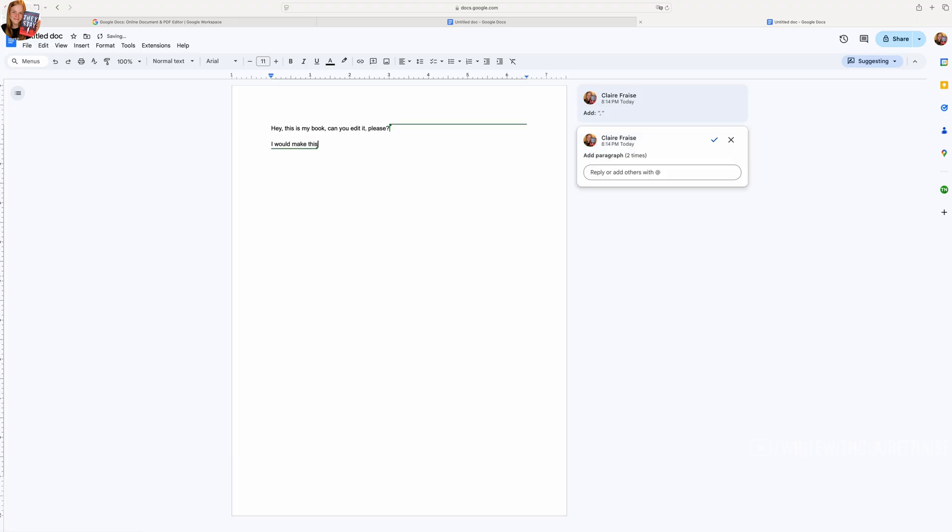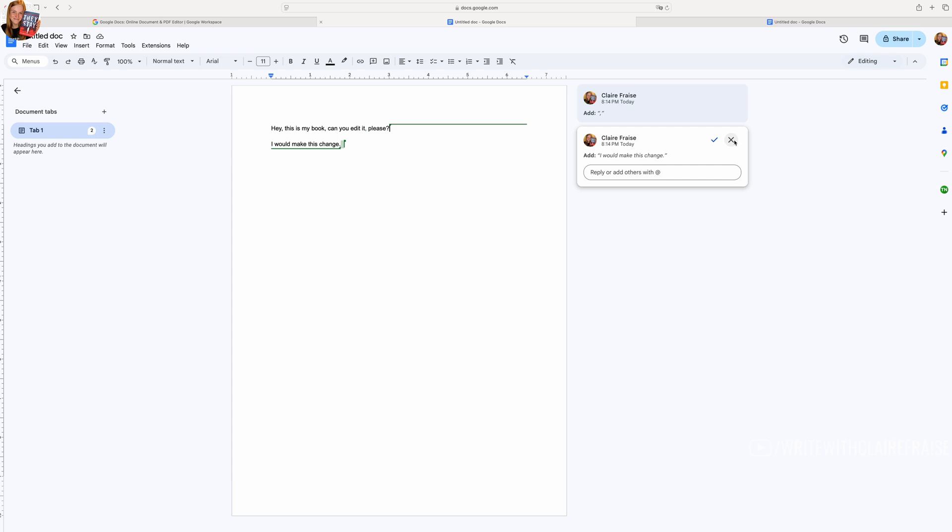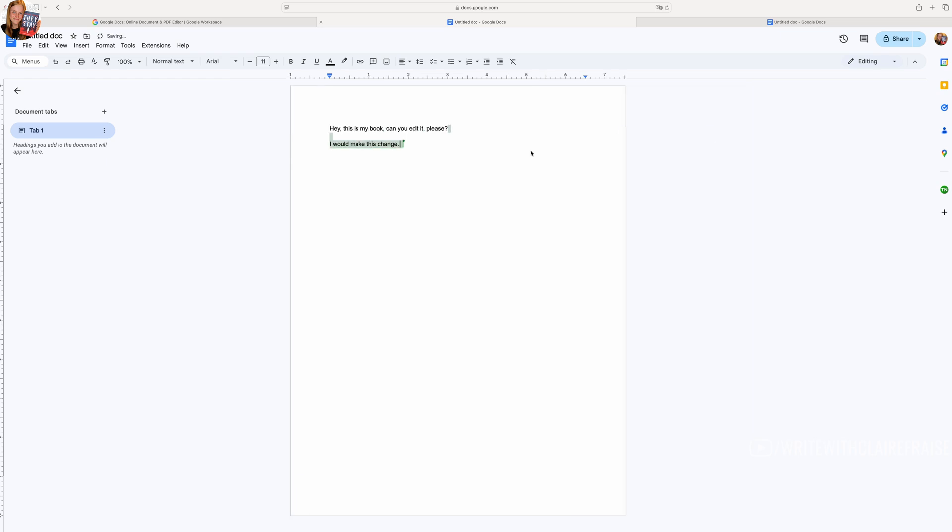The only time I would use Google Docs to share anything is if I had to share one piece of writing with multiple people. For example, if I was using alpha readers and wanted them all to access the same document and leave comments, I would upload it to Google Docs and share it with them. I don't personally use alpha readers, but some people do really like using them and Google Docs would be a great platform for that — though everyone's comments would be visible to each other. And Google Docs is free.